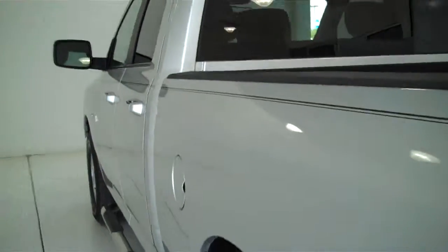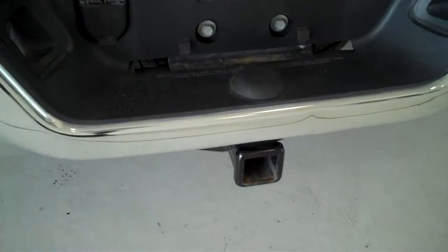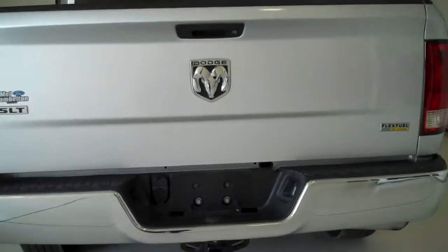It has power windows, power door locks, and power mirrors. This is a six-passenger vehicle with a full split bench seat in the back. It's also equipped with a trailer towing package. This is a two-wheel drive, or rear-wheel drive, truck.